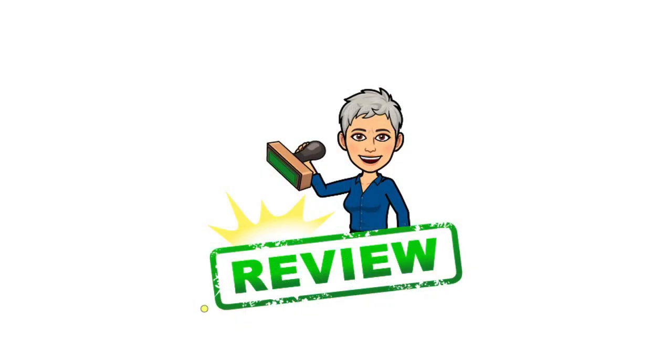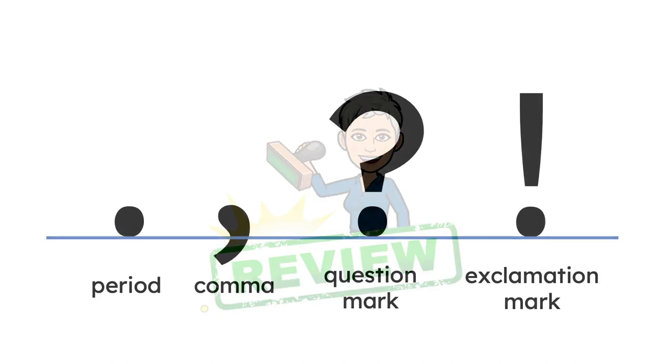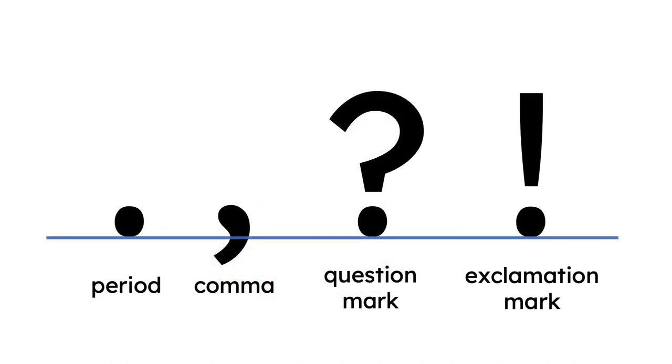Let's start with a quick review. In the last few videos I've been talking about punctuation marks — the marks in writing that are not the alphabet or numbers. And these are the four most common ones. Do you remember their names? Period, comma, question mark, exclamation mark.